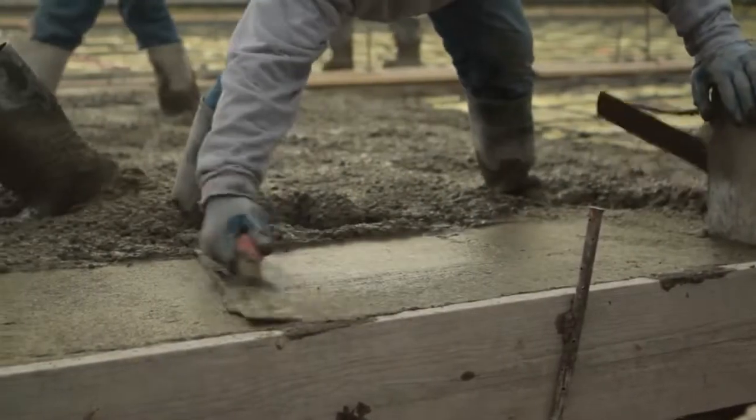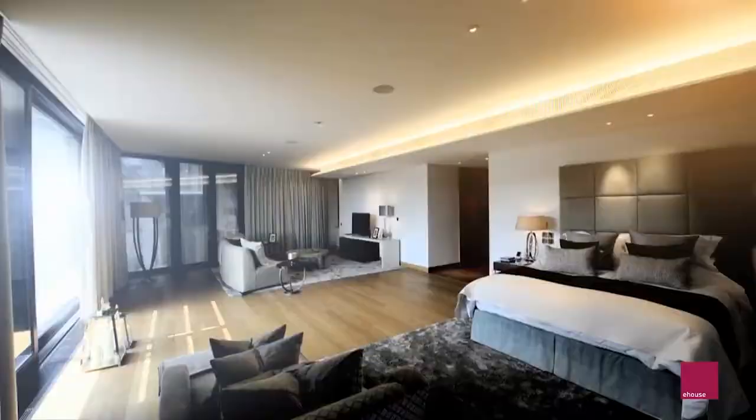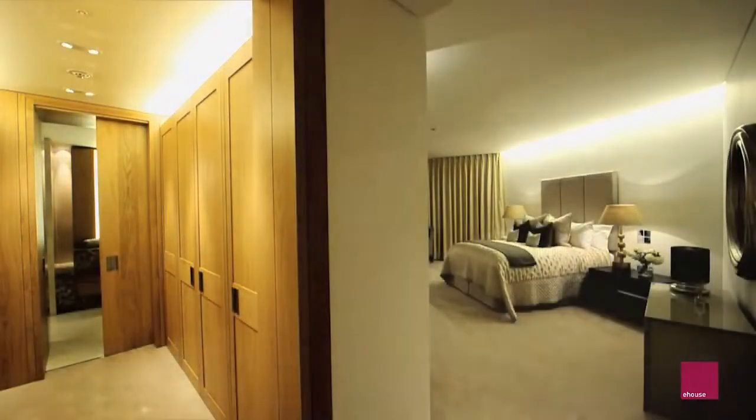During the construction, 2,000 people were assigned different tasks to complete the project. The apartment consists of one to four bedrooms, while the penthouses have up to seven bedrooms.